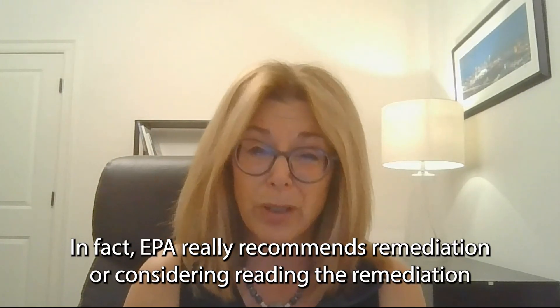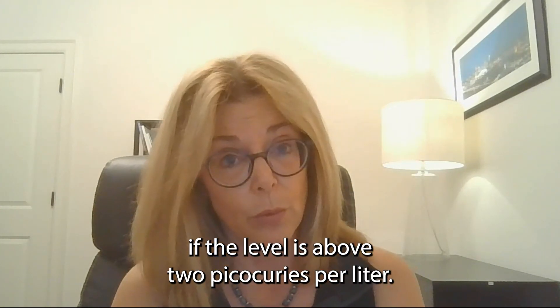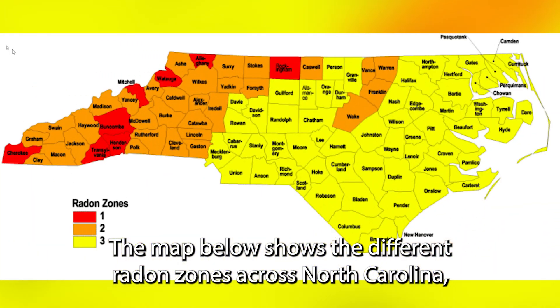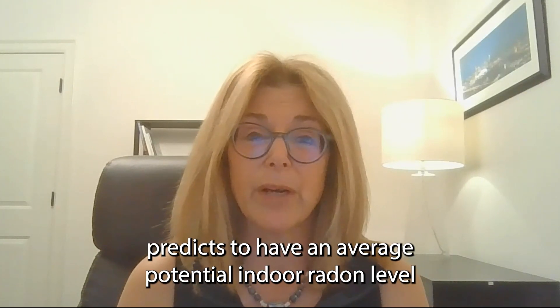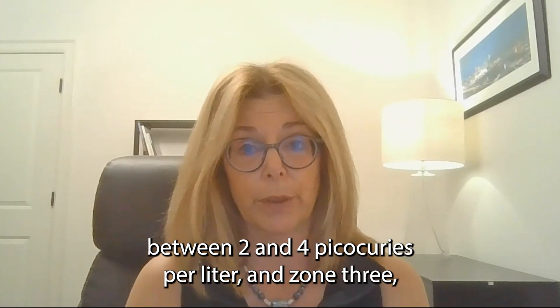In fact, the EPA really recommends remediation or considering remediation if the level is above two picocuries per liter. The map below shows the different radon zones across North Carolina. Most of the Triangle is in zone two and some of it is in zone three. Zone two is the area predicted to have an average potential indoor radon level between two and four picocuries per liter.